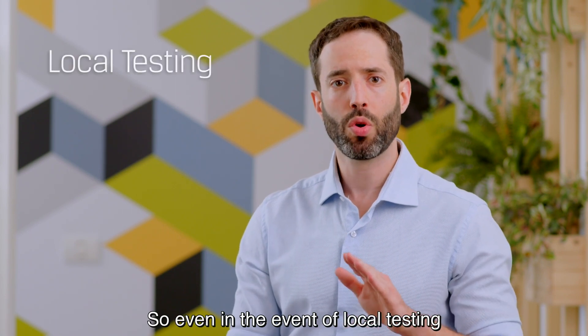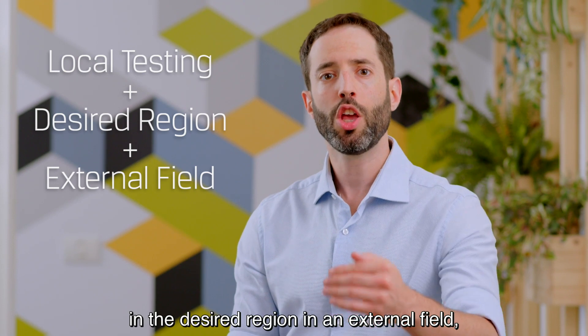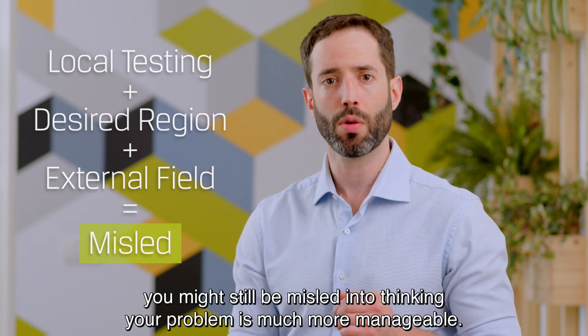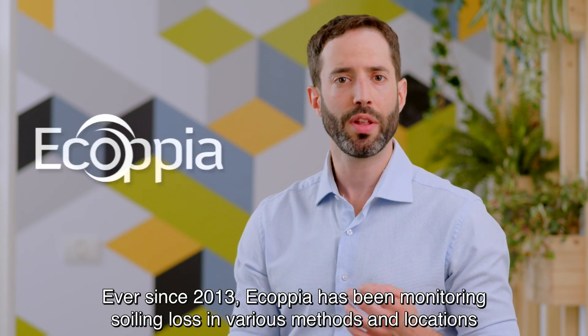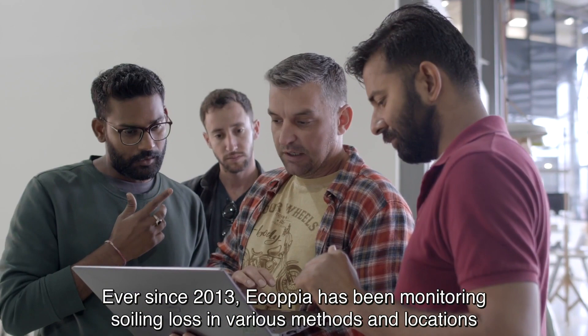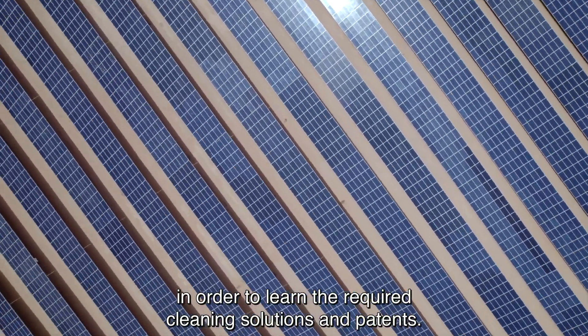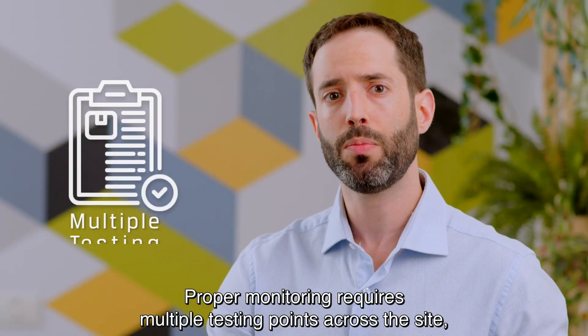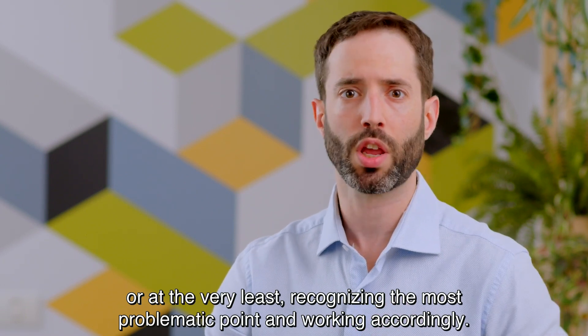So even in the event of local testing in the desired region, in an external field, you might still be misled into thinking your problem is much more manageable. Ever since 2013, Ecopia has been monitoring soiling loss in various methods and locations, in order to learn the required cleaning solutions and patterns. Proper monitoring requires multiple testing points across the site, or at the very least recognizing the most problematic point and working accordingly.